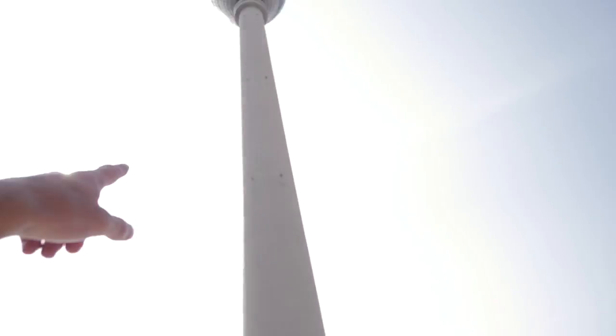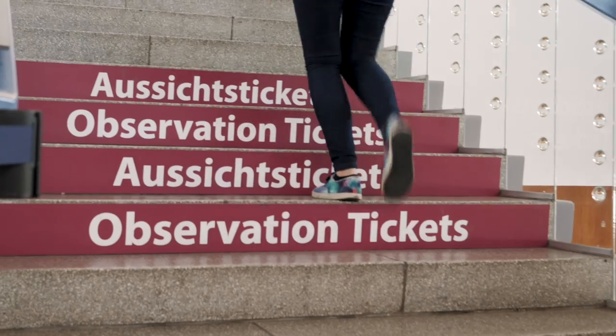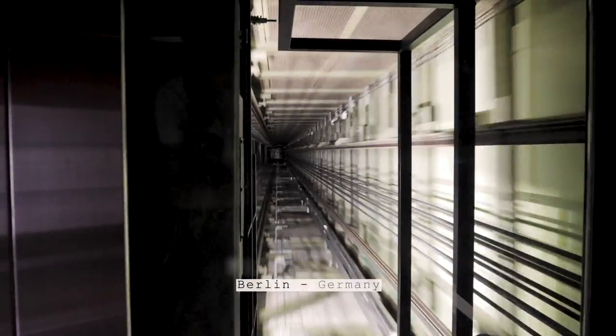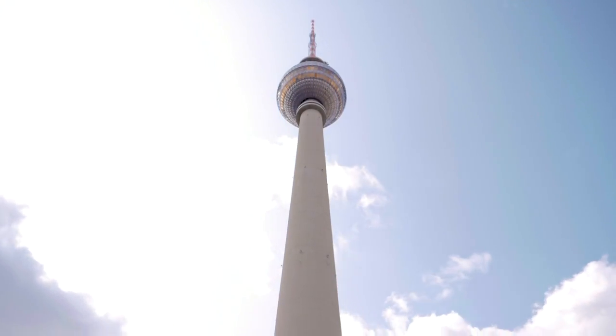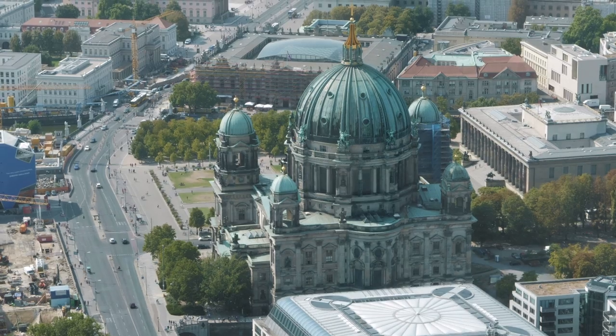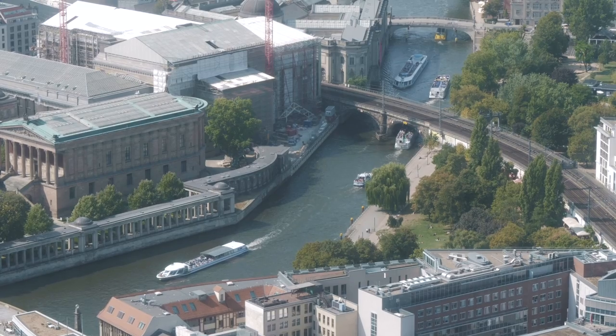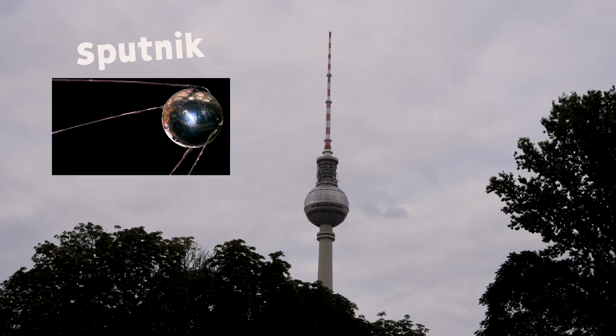So now it's time for us to go up the TV Tower, which is called the Fernsehturm, to get some epic views of the city — which is all the way up there. We are now over 200 metres above the streets of Berlin, which makes this tower the tallest structure in the whole of Germany. This tower was built in 1969 and designed to look like the space rocket Sputnik.